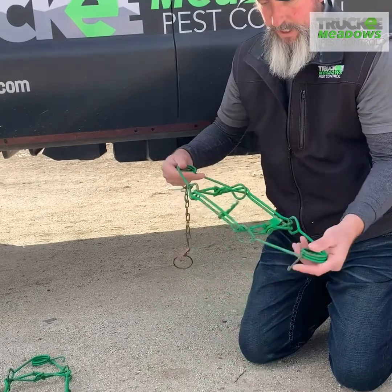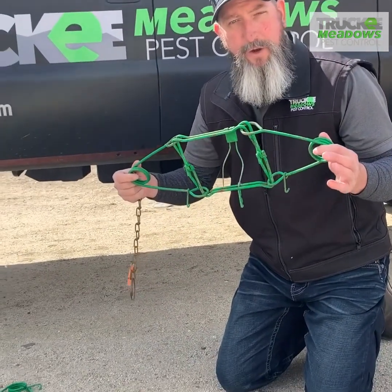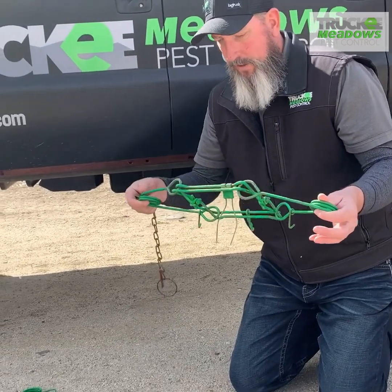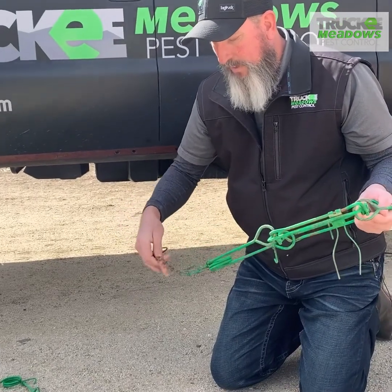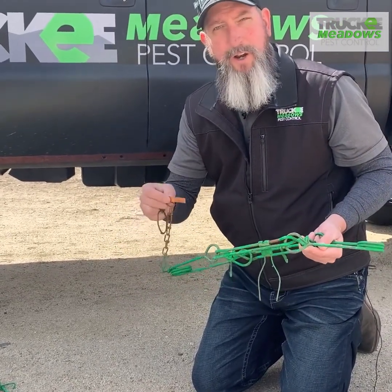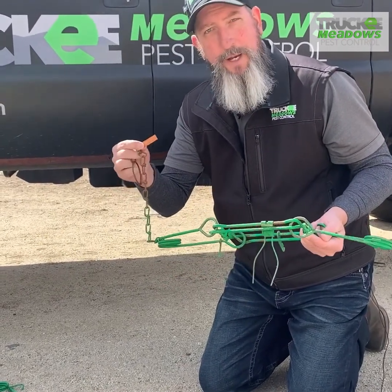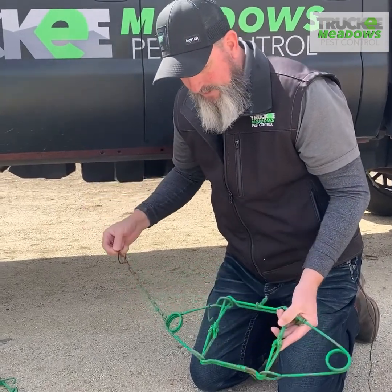So this is a conibear trap. We have painted these high-visibility green, hopefully so people see them and don't mess with them. You can anchor them here at the end. It's always a good idea — we tag ours with our license number and our company name, so everybody knows we're doing this above board, officially. Let me show you how you set one of these.